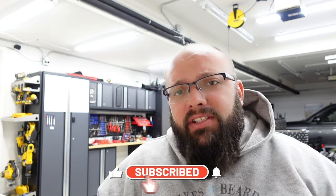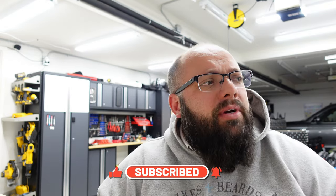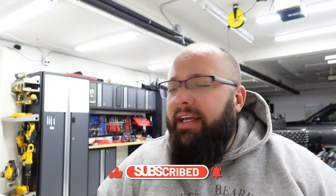Guys, be sure to like and subscribe, and check out Extelgic's content because I'm gonna be doing a lot of videos with him over the next couple of years — because I also purchased a Z06. Until next time, I'll see you there.